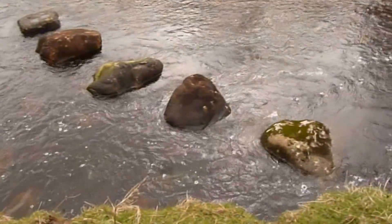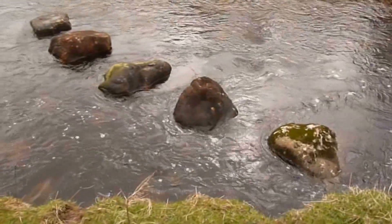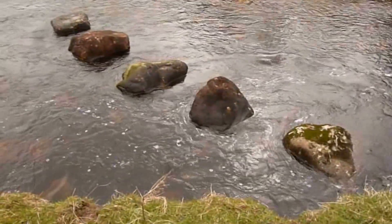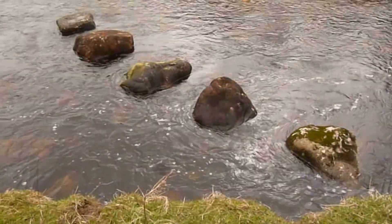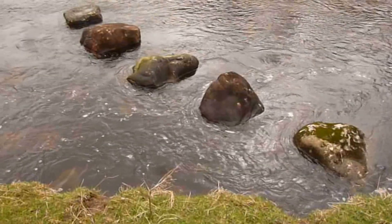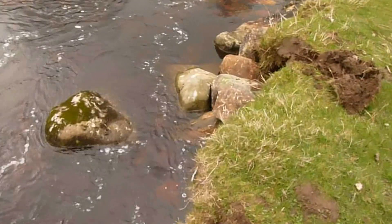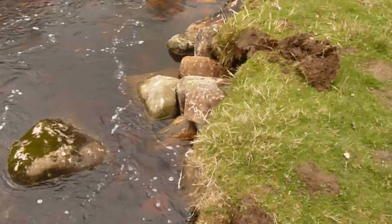Here is one just above the ford. The stones are going out from the bank and going upstream, and like this they encourage the water to go back into the centre of the river. We've also got a big stone up against the bank trying to protect the bank.